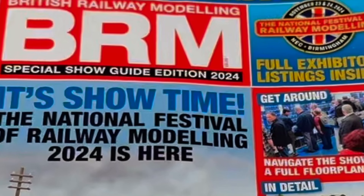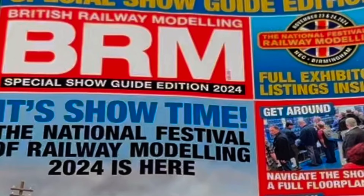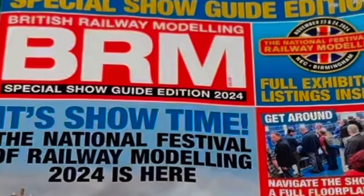I've been to the National Festival of Railway Modelling at the NEC, November 24, so stay tuned and all will be revealed.